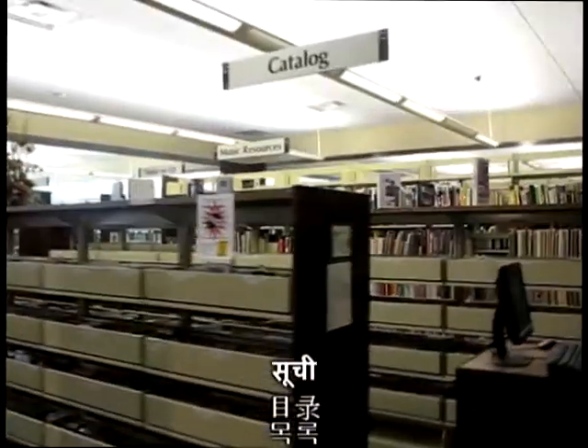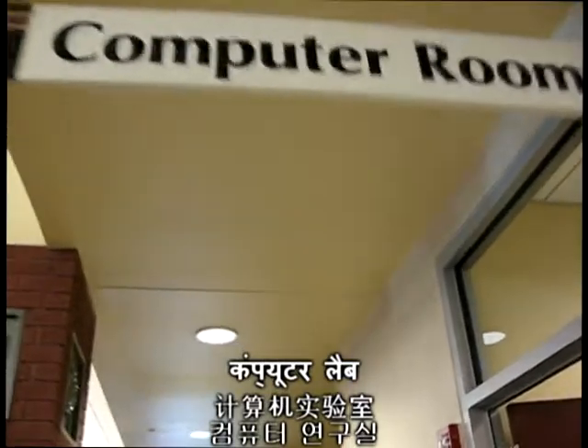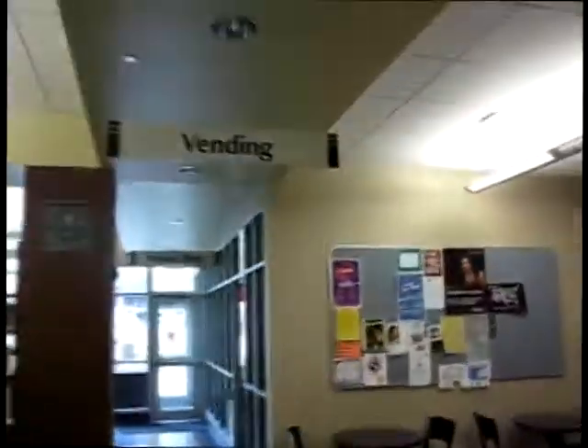After the children's section and around the corner, there is the catalog, which is used for finding different books in the library. On the right side is the library's general use computer lab, great for searching the web, or just typing up reports for both school and work-related projects.